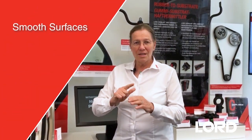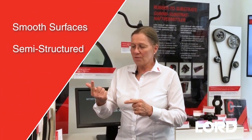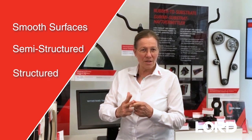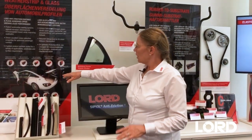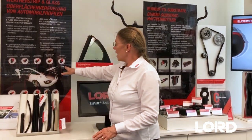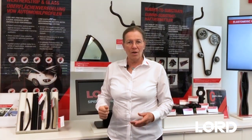You have to choose between three different surfaces which are smooth surfaces, semi-structured surfaces, and structured surfaces. So you have a true choice of three different surfaces and different coatings according to the high-demanding or lower-demanding applications within the car.